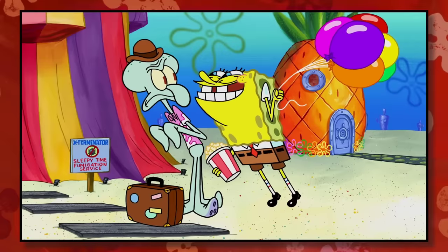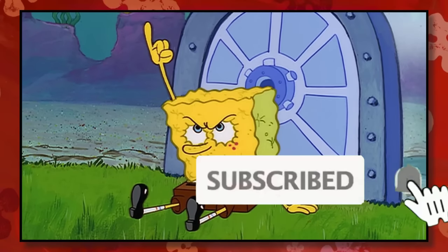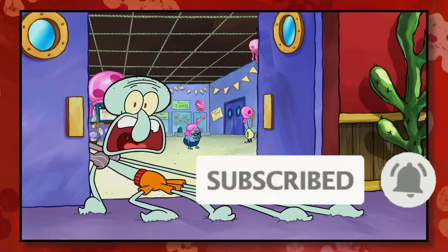SpongeBob has been on the air for more than two decades, and he's changed in more ways than one. Seriously, the show feels completely different. The easiest way to figure that out would be by watching a classic episode and then immediately a newer one.